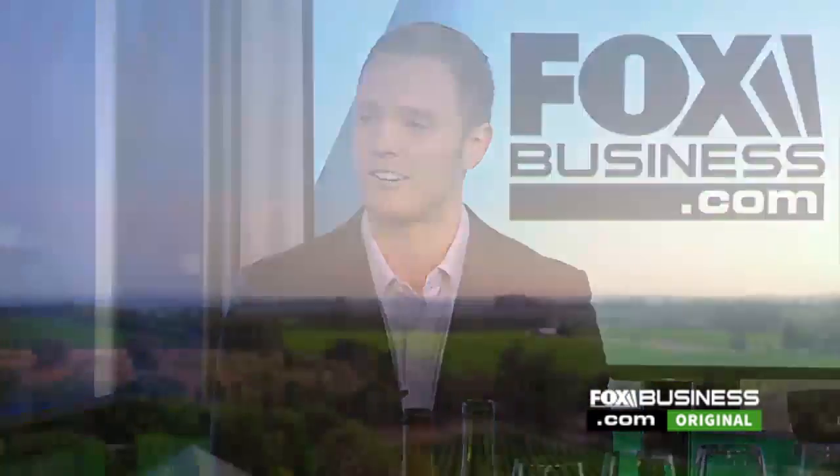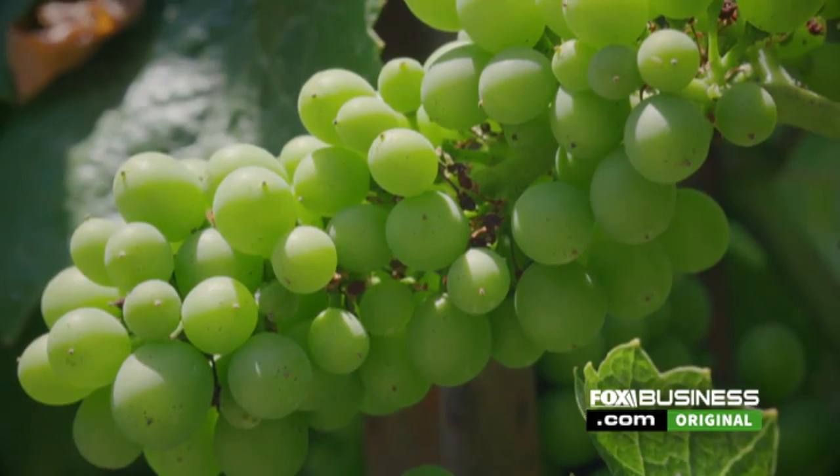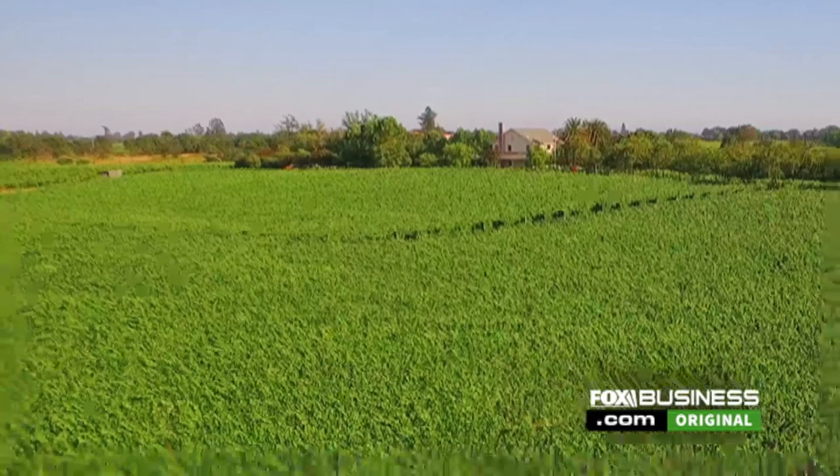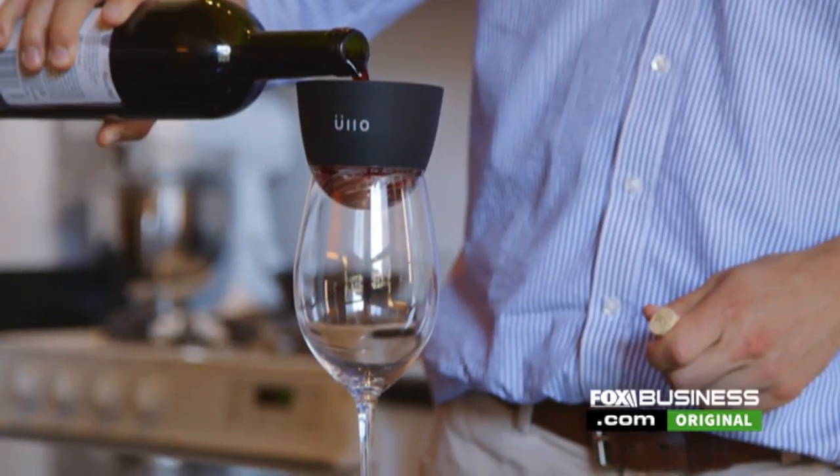The problem with sulfites is that they cause a lot of reactions in people, and they're known to be toxic, and they taste really, really bad as well. Now one Chicago-based startup called Olo is hoping to bring wine back to its natural state with their new wine purifier that takes the sulfites out without losing its taste.